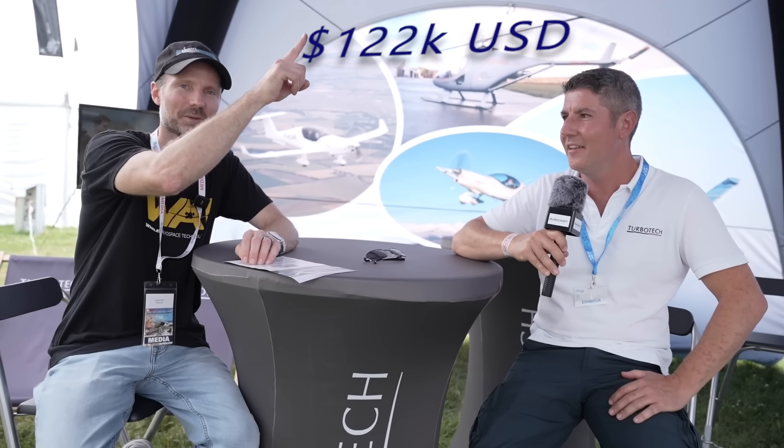We'll put the price in USD on screen. You also asked about the TBO — it's 3,000 hours, and we expect something between 3,000 to 4,000 cycles.